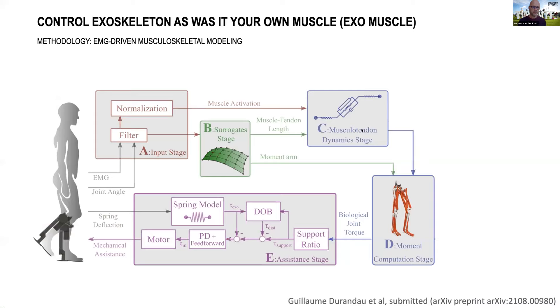First, what we call EMG-driven musculoskeletal modeling — a framework developed by my colleague Massimo Satori. It can also be applied for prostheses. The idea is that you measure the muscle activities of the muscles supported by the exoskeleton, and use a complex and detailed model of muscle dynamics to predict how much torque the muscles spanning a joint will exert. That torque is then sent to the low-level controller of the exoskeleton, so the torque generated by the exoskeleton mirrors your own muscle.